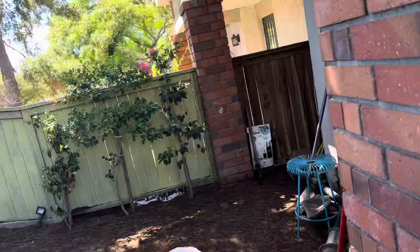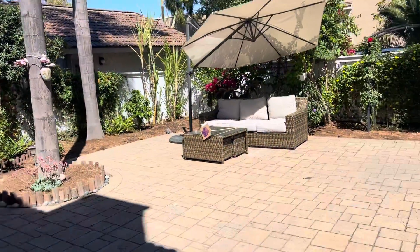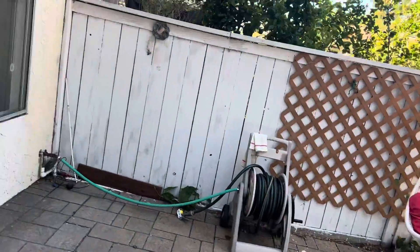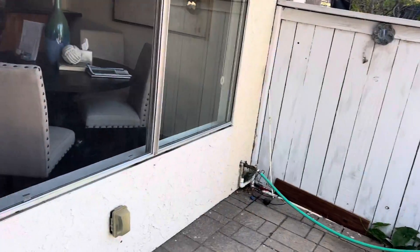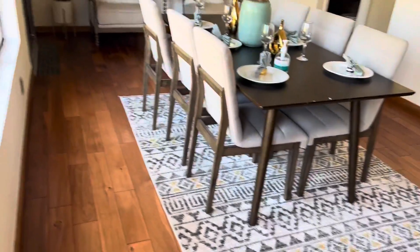Got some tomatoes. Can I just take my shoes off? Really nice floors.